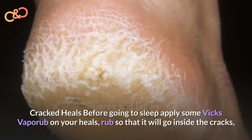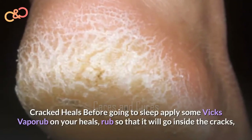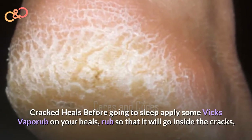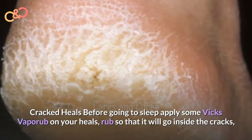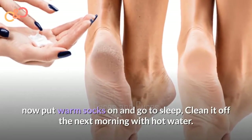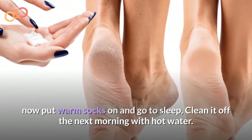Cracked Heels. Before going to sleep, apply some Vicks VapoRub on your heels. Rub so that it goes inside the cracks. Put warm socks on and go to sleep. Clean it off the next morning with hot water.